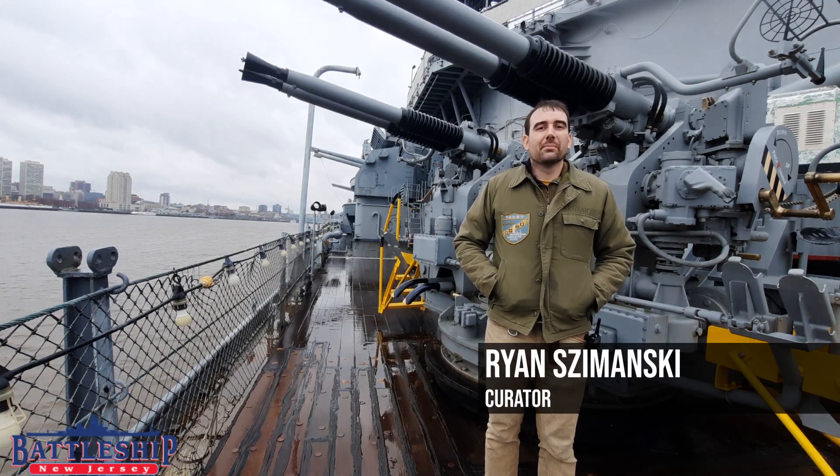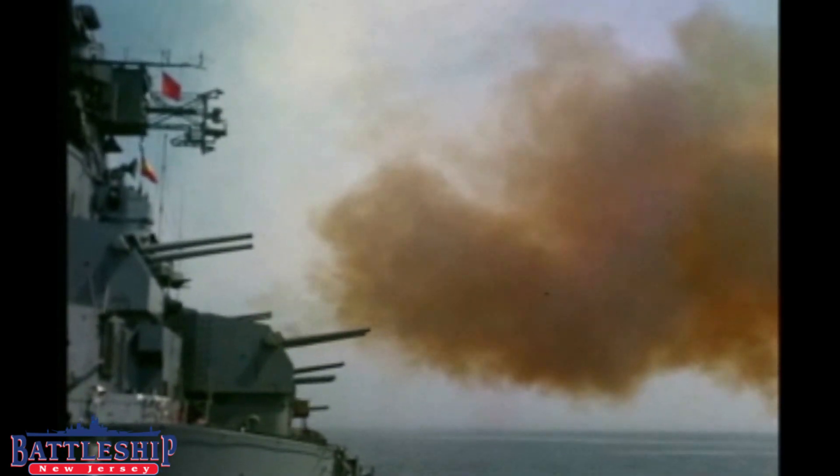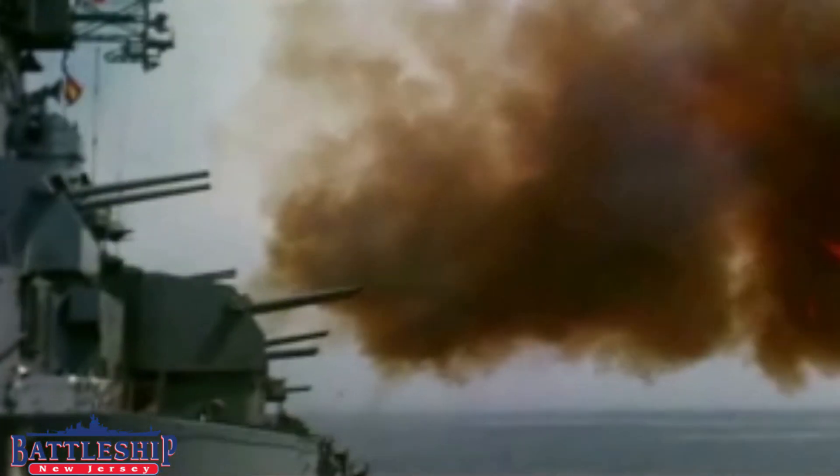Hi, I'm Ryan Szymanski, curator for Battleship New Jersey Museum and Memorial. Battleship New Jersey has some of the most advanced anti-aircraft weaponry of the Second World War.